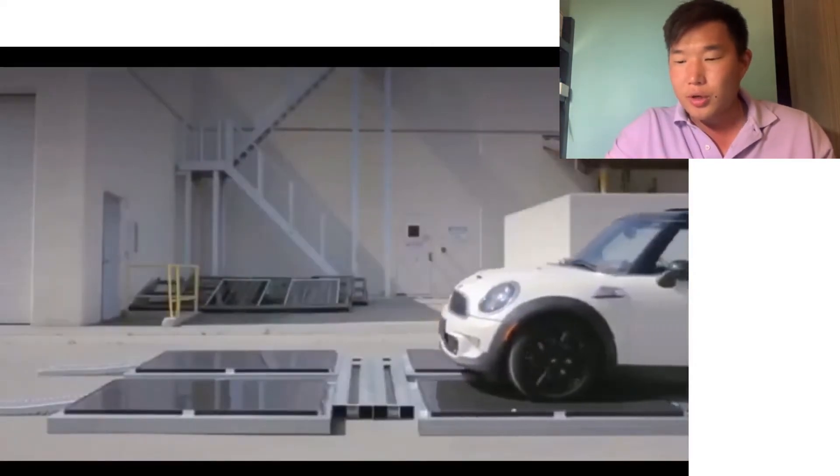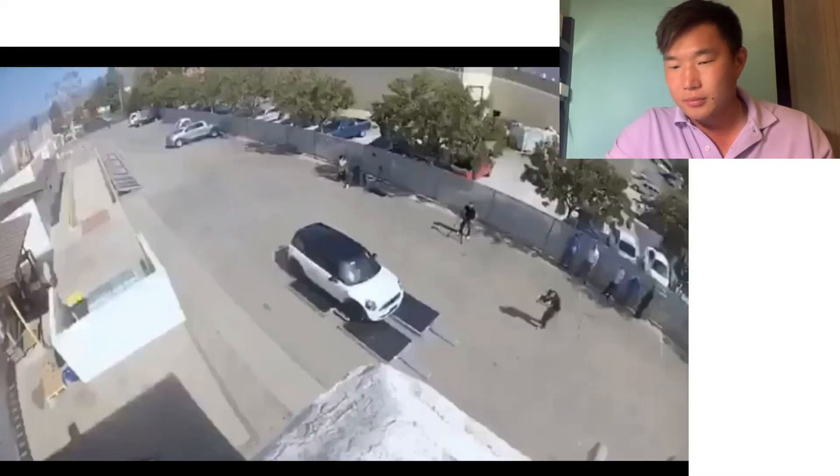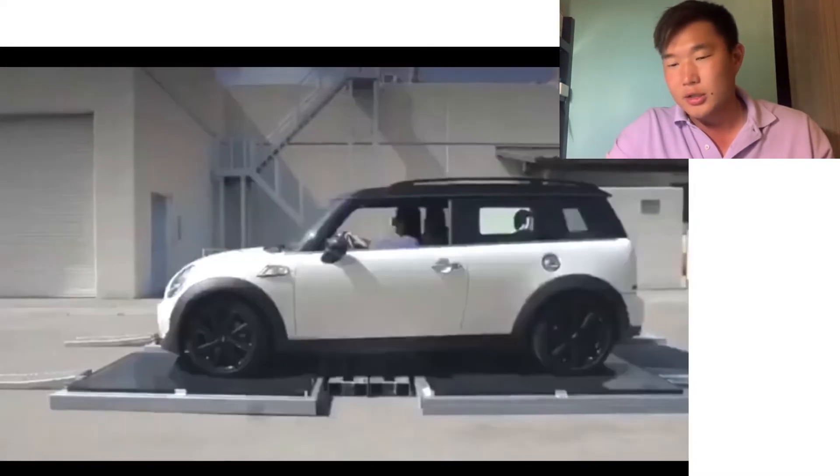Now we're gonna go with a Mini Cooper — no big deal, just because the technology is sturdy.